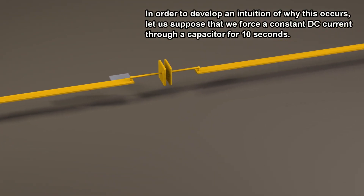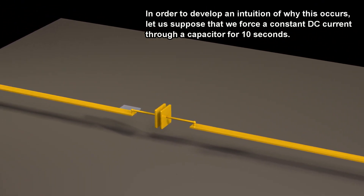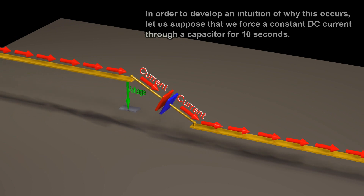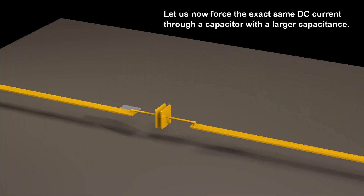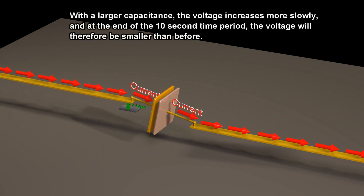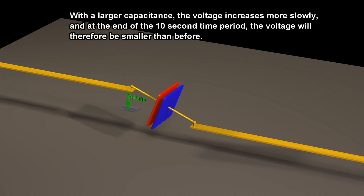In order to develop an intuition of why this occurs, let us suppose that we force a constant DC current through a capacitor for ten seconds. Let us now force the exact same DC current through a capacitor with a larger capacitance. With a larger capacitance, the voltage increases more slowly, and at the end of the ten-second time period, the voltage will therefore be smaller than before.